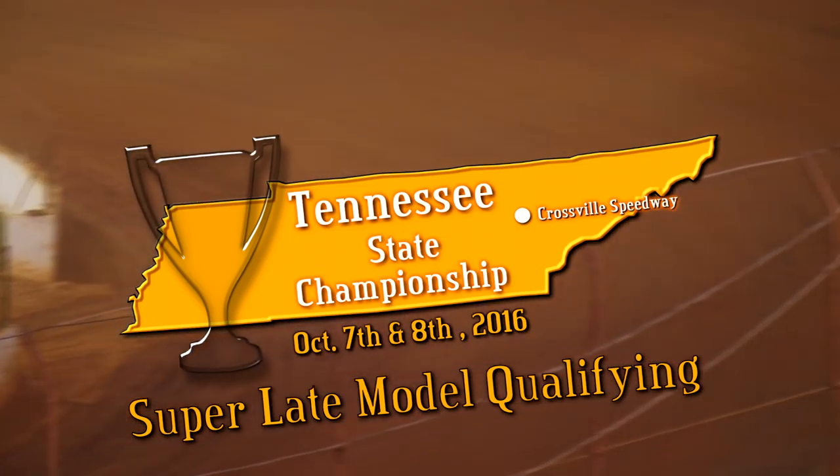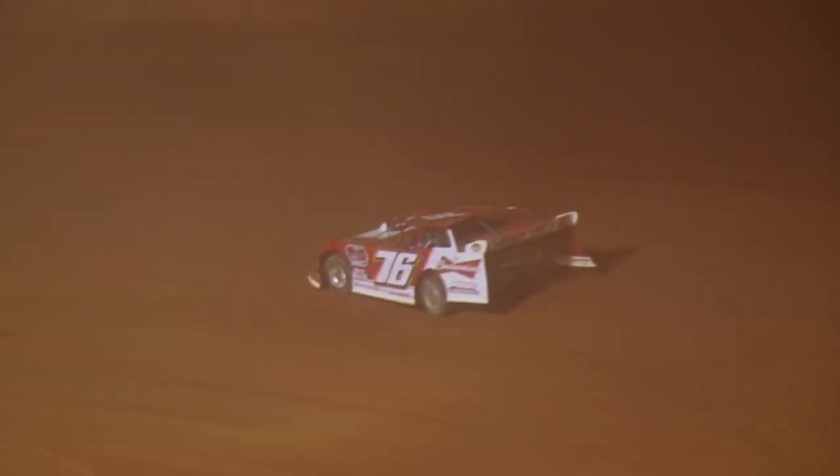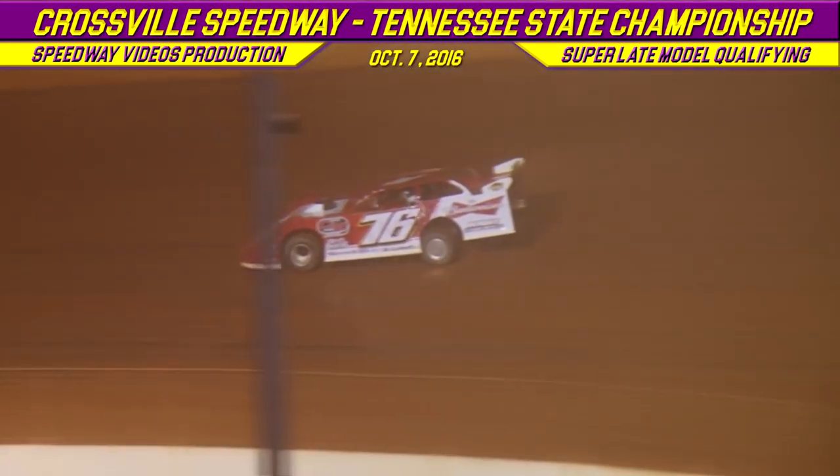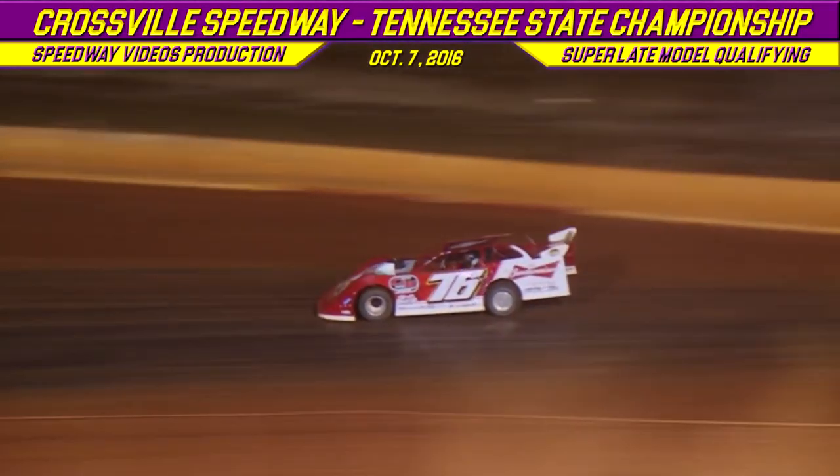Your first two cars out tonight are going to be the 76 of Brandon Overton from Evans, Georgia in that Moyer chassis, plus the 2-0-1 of Billy Ogle Jr. from Knoxville, Tennessee in that Longhorn chassis.